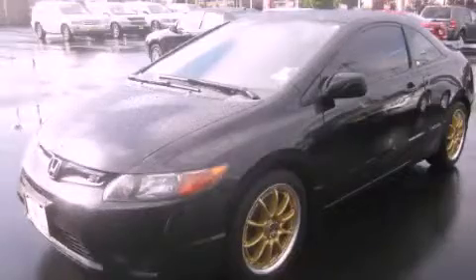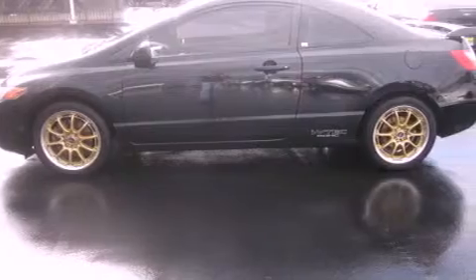This is a 2008 Honda Civic SI. It has a 2.0-liter four-cylinder engine and a six-speed manual transmission. Its top features include a limited slip differential,